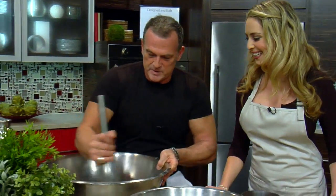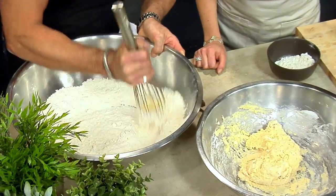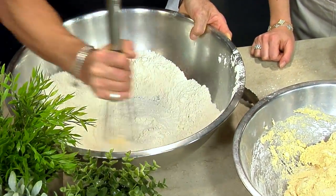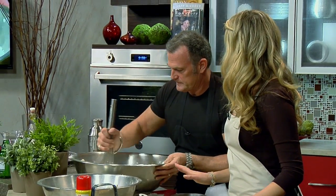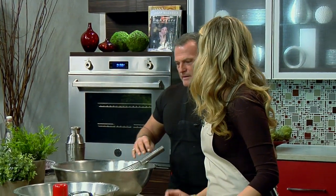So we have half of the flour mixed with the egg mixture, and then we're going to work this shortening in. I'm assuming these are going to be the star of Cafe Beignet, right? Yeah, that's it. We're just serving coffee and beignets.